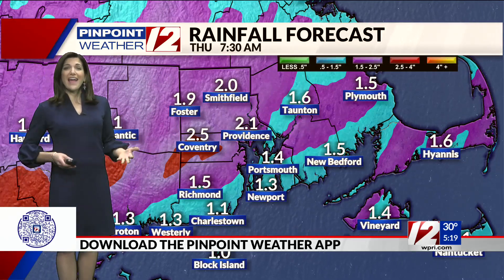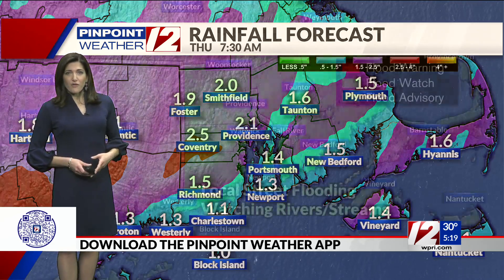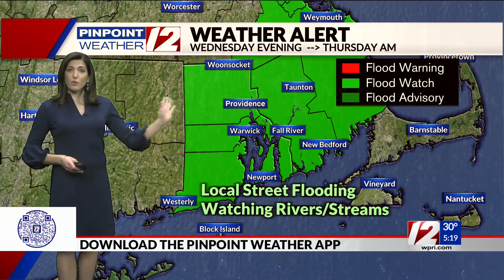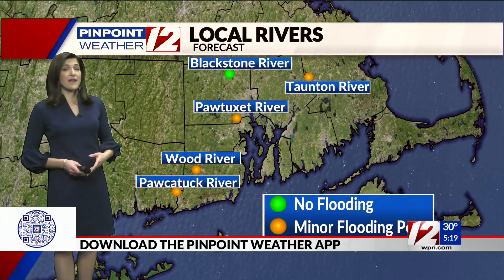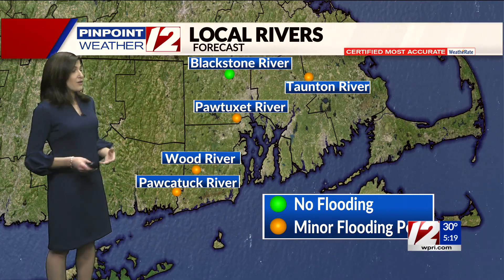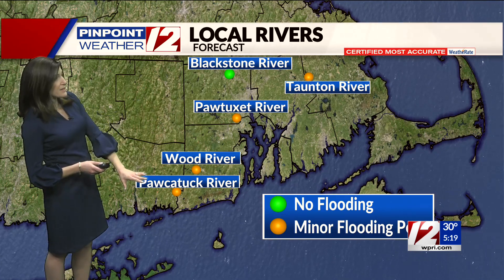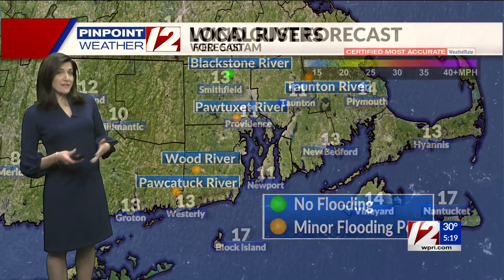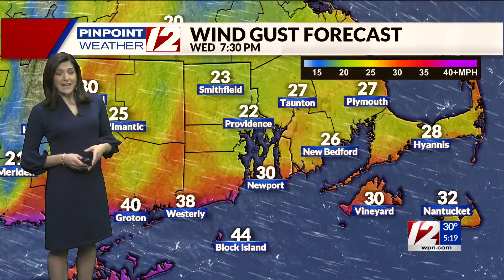That snow is going to get quickly washed away by all this rainfall. We could get 1 to 2½ inches of rain this evening and overnight tonight. We are under flood watches because of that for all of Rhode Island and most of southeastern Massachusetts. We've seen a lot of rain recently, and it could lead to some spillover on our local rivers — the Pawtuxet, the Taunton River, the Wood, and the Pocatuck River are all expected to see some minor flooding during the daytime tomorrow as those rivers crest after the rain has come to an end.